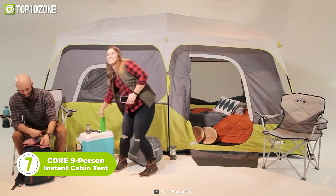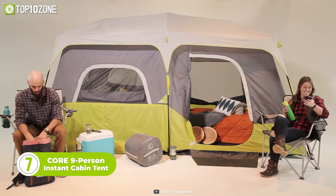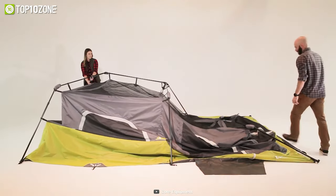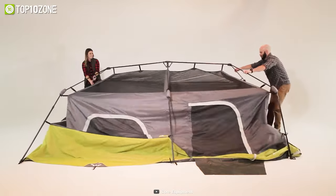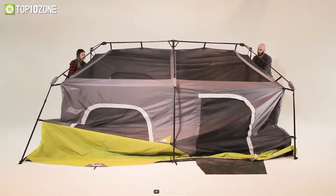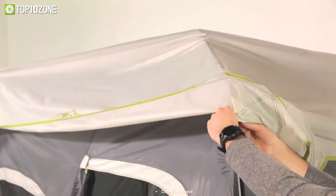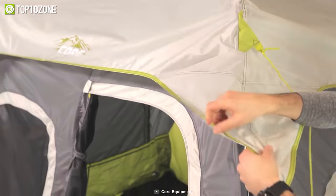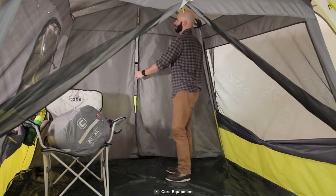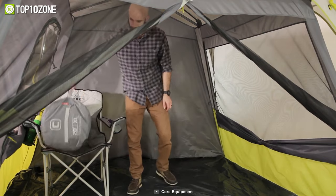Next up, we have the Core Equipment 9-Person Instant Cabin Tent, which is amazing in every aspect. This premium tent can be set up in 60 seconds, meaning you can get more time enjoying and less time fixing. Simply unfold the leg pulls at the joints, then lift up on arm joints and extend each of the four leg pulls — and your tent is fully ready to be used. The intuitive H2O Block technology allows for a fully taped rainfly that resists water effectively, and the intake vents allow airflow in all seasons. Other features include pre-attached poles, a rainfly with attached guy lines, and tent stakes.